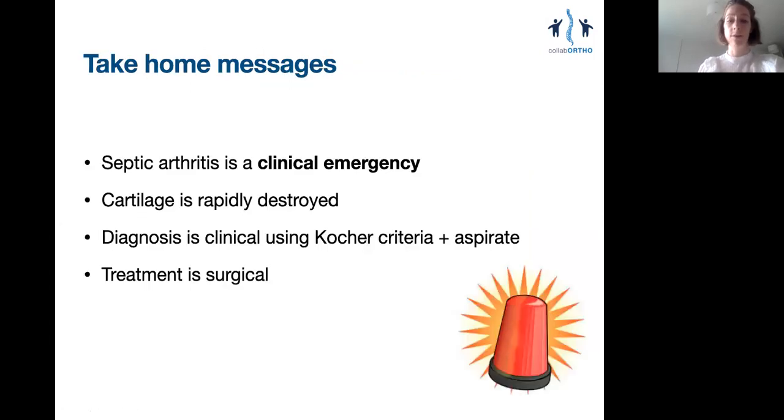So, to reiterate: septic arthritis is a clinical emergency whereby cartilage can be rapidly destroyed and never grows back. Kocher's and Caird's criteria help to rouse clinical suspicion, but diagnosis is confirmed with a joint aspirate taken before antibiotics are commenced, to avoid clouding the clinical picture. Treatment is with surgical washout. Thank you very much.